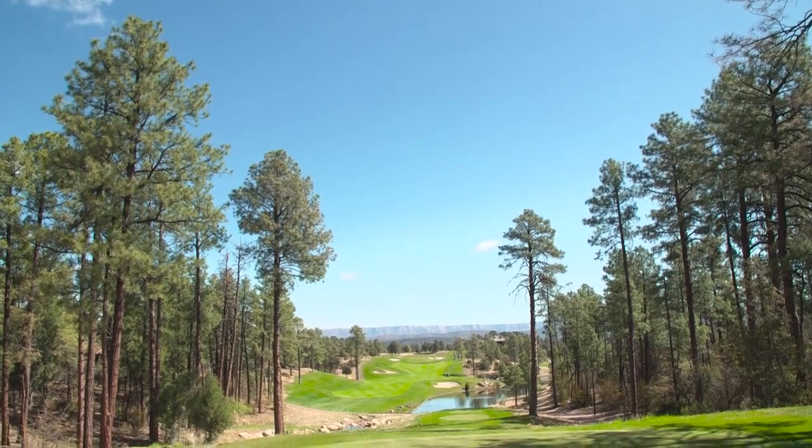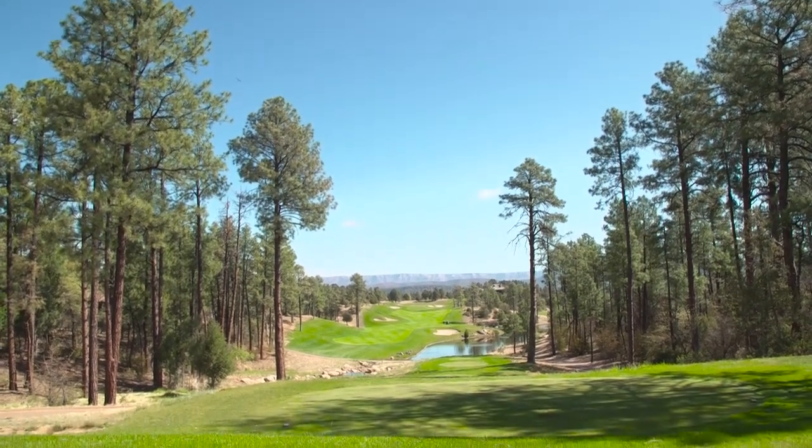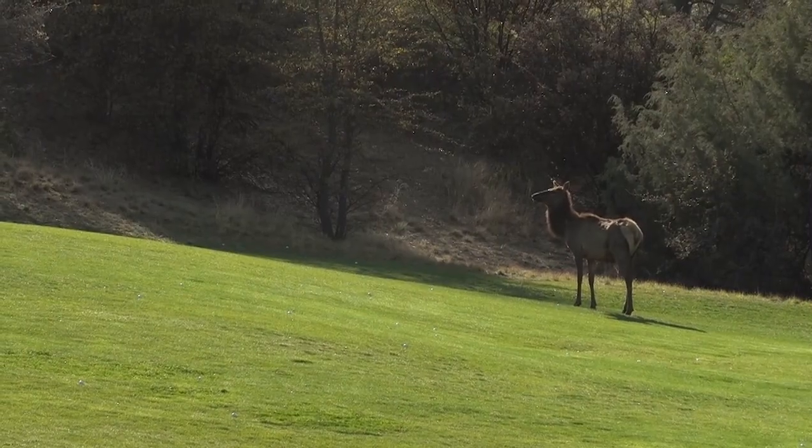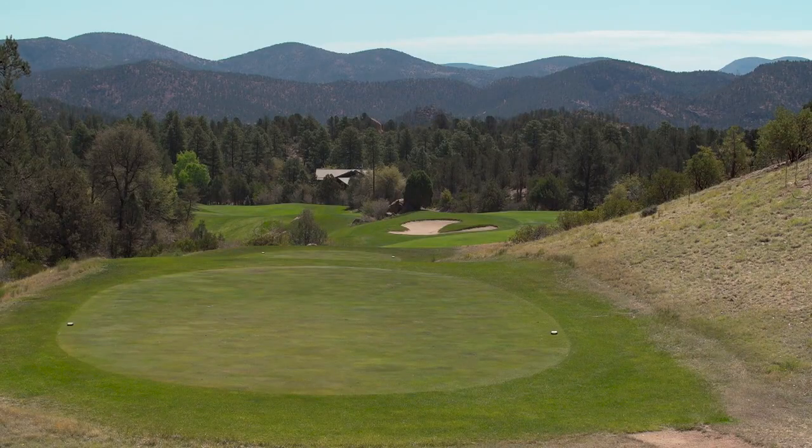One of the best parts about this course and property is its location, being up here in rim country in Arizona. We're at about 5,000 feet and we have beautiful tall pine trees and wildlife. For the most part, we have wildlife that's nice to look at — we see coyotes and ducks and geese.